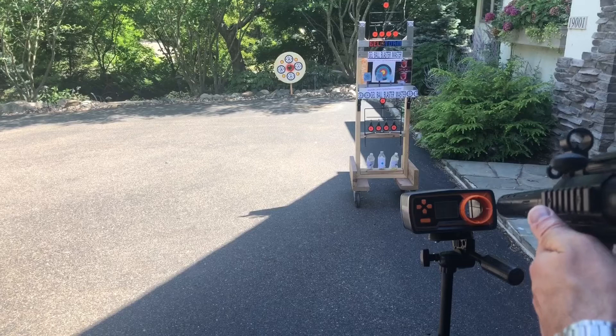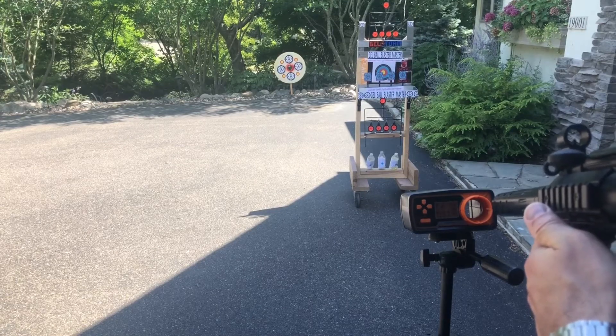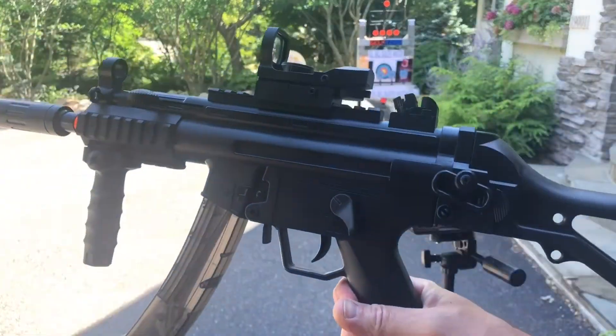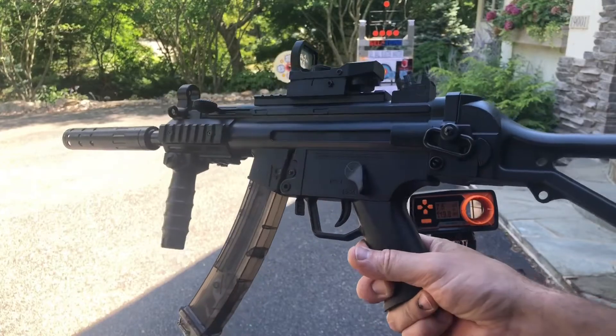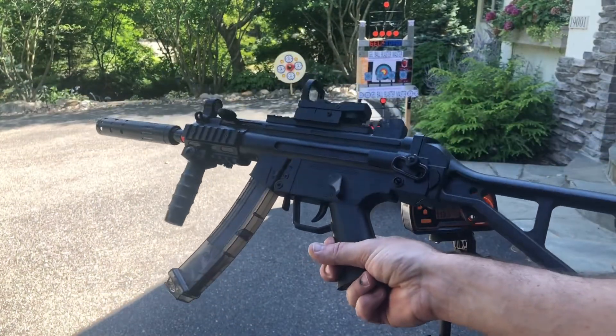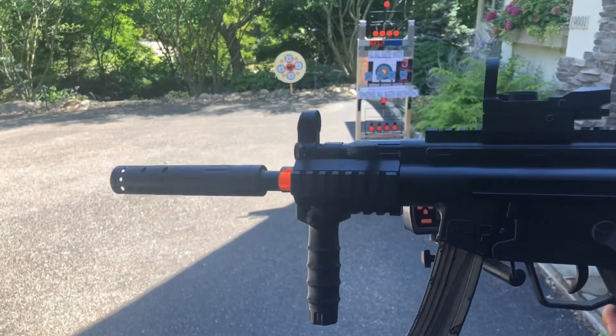Let's see what kind of FPS. Lowest was around 119, highest at about 138 — so again consistently 125 to 130 FPS. Not bad for the MP5K variations; we've seen some that are weaker than that.